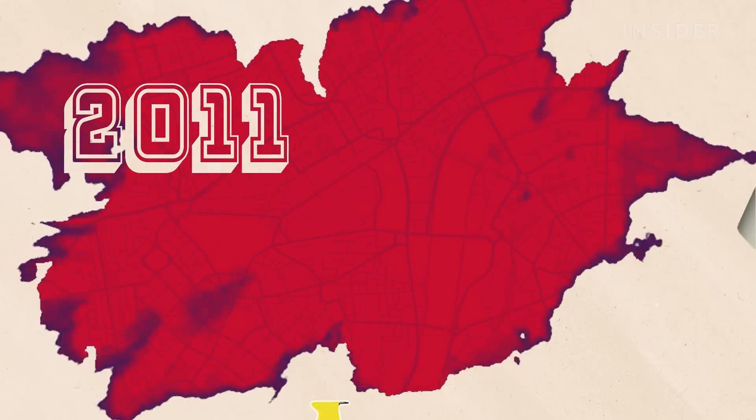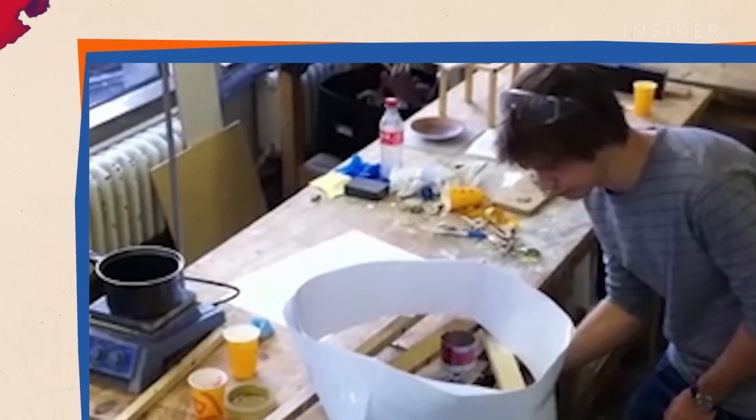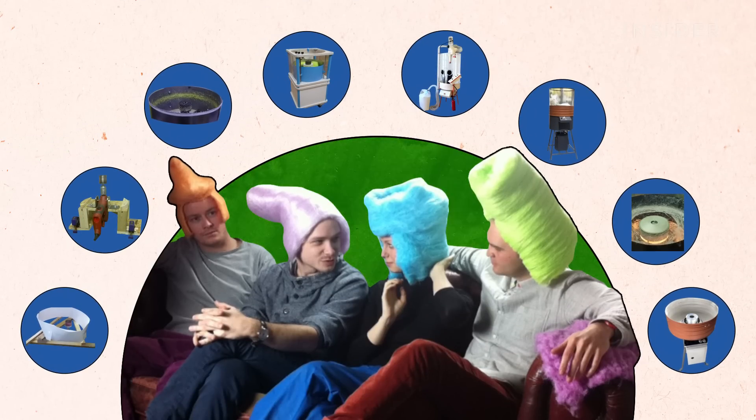It all started in 2011, when four design students in London set out to invent a cheap and simple way to turn plastic into something useful. But it would take them 11 years and eight prototypes to fine-tune their technology.